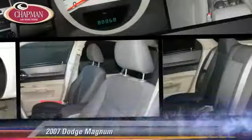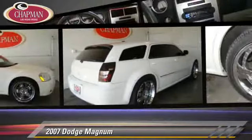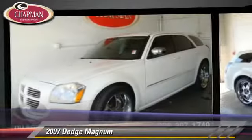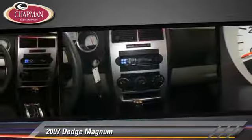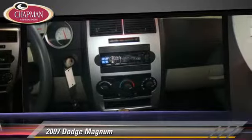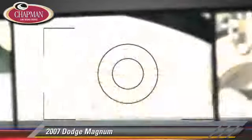The 2007 Dodge Magnum, powered by a 3.5-liter V6 engine with an automatic transmission, this vehicle gets up to 24 miles per gallon. This Dodge features privacy glass, a CD player and rear spoiler.